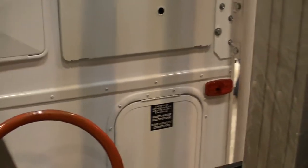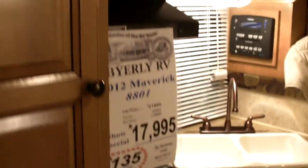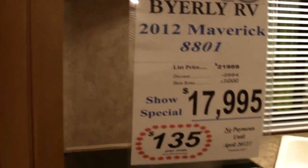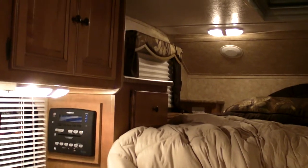This is huge. I only think there was one model a little bigger. It fits long or short bed trucks — over here it tells you.